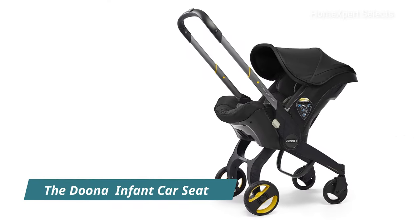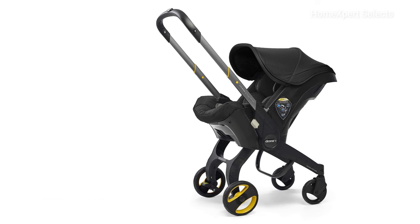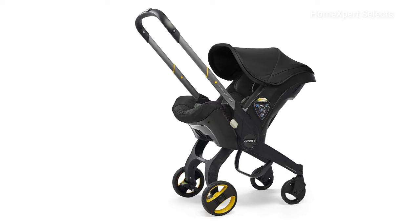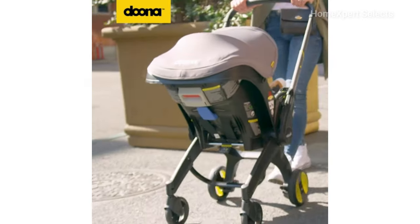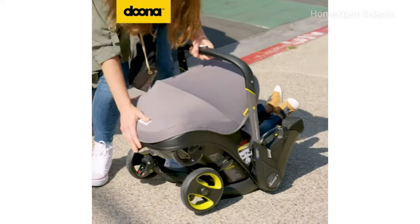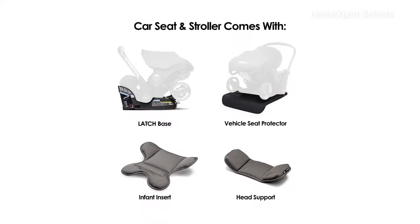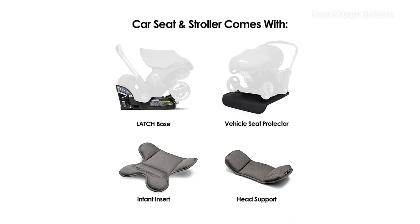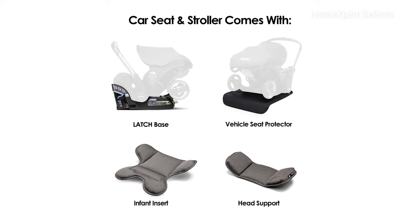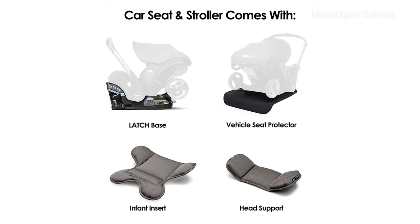Number 3. The Duman Infant Car Seat and Latch Base in Nitro Black offers a revolutionary design that effortlessly transforms from a car seat to a stroller with one simple motion. Its easy folding mechanism makes it convenient for storage and transportation, and placing it in the car is hassle-free due to its practical design. The package includes the Duna Car Seat, Bamboo Infant Insert, Bamboo Head Support, Vehicle Seat Protector, and Car Seat Base, all backed by a two-year manufacturer's warranty.